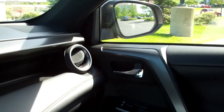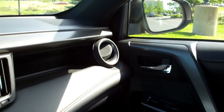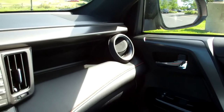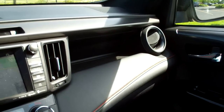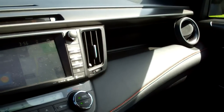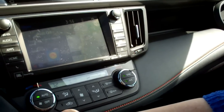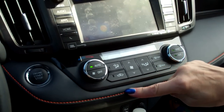An all-black interior would not be our choice, especially in a warm climate. But when it comes to fits and finishes, they are excellent, and the quality of materials, whether it's the plastics or the leathers, are really quite good. Plus, we like this little pop of color with the stitching along the black leather dash.